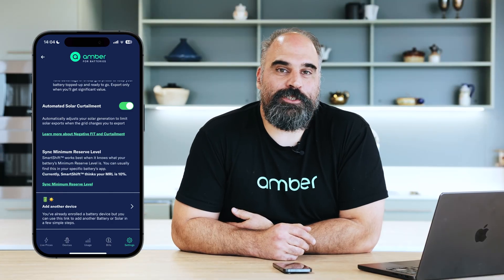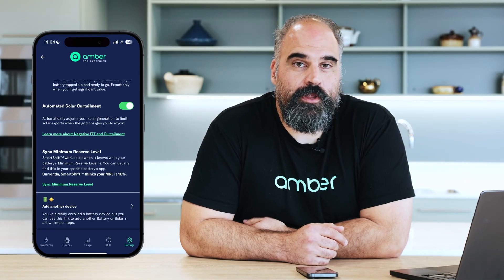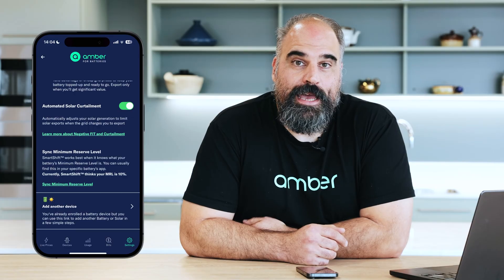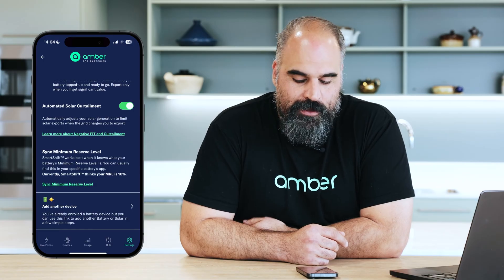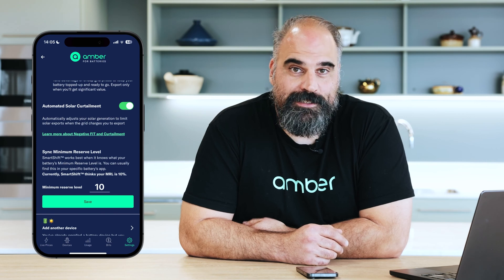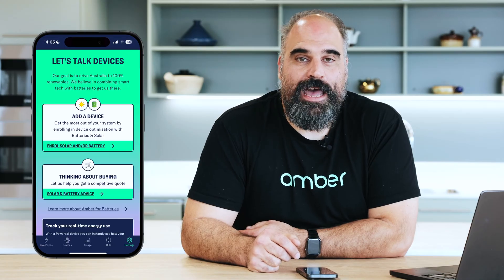Finally, there's the sync minimum reserve level function. SmartShift works best when it knows what the minimum level your battery can discharge to. Most battery manufacturers have a minimum level that they will reserve in case your power goes out. We need to know what that number is so that we can factor it into our optimization. On the settings screen, you can tell us what that number is — make sure it's exactly the same as the number inside the app from your battery manufacturer. If you've added a new battery to your house, you can also add it on this screen.